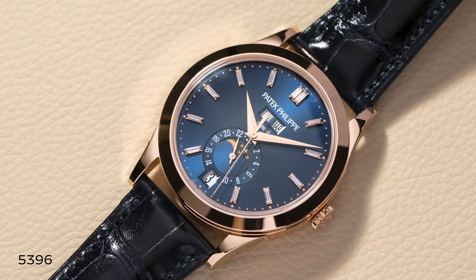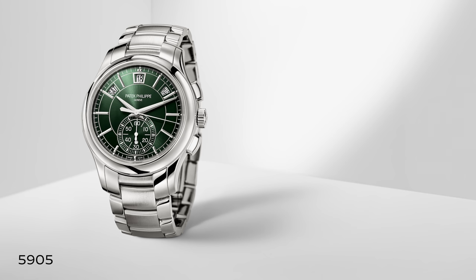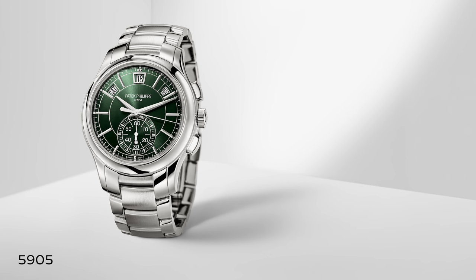The moon phase and power reserve of the 5146 have been abolished, and we see the more traditional annual calendar being phased out. I truly believe the 5396 is next, in favor of a more casual use case. The 5905 is a larger annual calendar chronograph now only in stainless steel on a bracelet with a green dial — coupling the complication with something else and making it much more approachable for a younger, more modern collector.